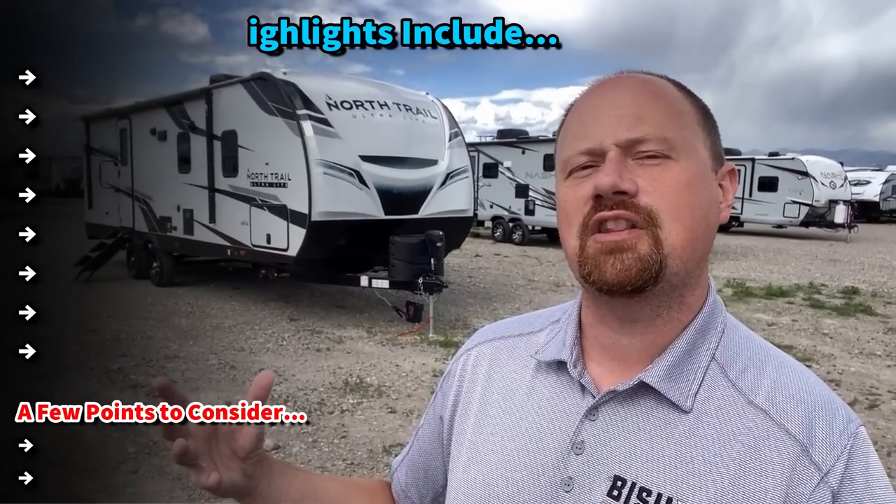The West Coast edition that we're looking at has a two-way fridge and a solar package. The eastern model has solar readiness and a 12-volt fridge. But beyond that, they're essentially the same thing, and I am really pumped to get you through this thing.